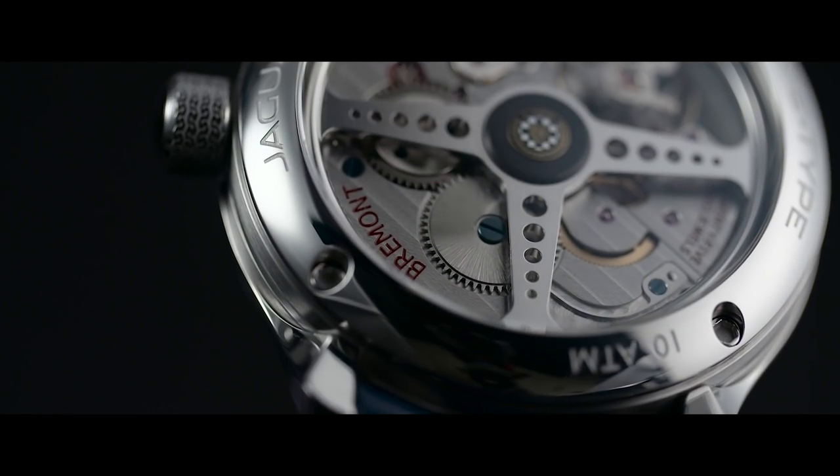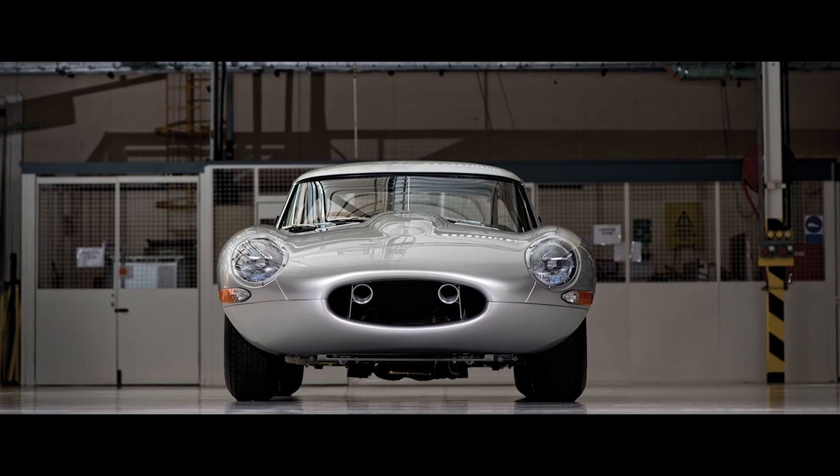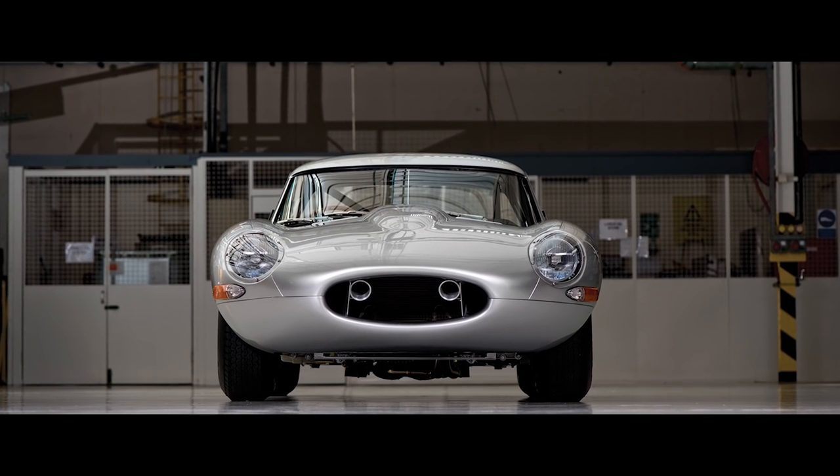The rules of designing a Jaguar still prevail even within this watch: simplicity and purity, integrity and a clear understanding of what it stands for. That's what Jaguar has always been about, and that's what this watch is about as well.